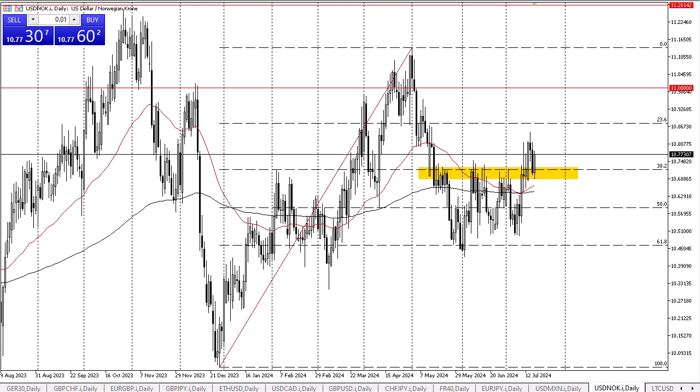From Daily Forex, this is Chris taking a look at the U.S. dollar against the Norwegian krone. In my daily USD/NOK analysis, it's easy to see that the U.S. dollar has really taken off a bit during the session on Thursday. The 10.72 level is an area that had been significant resistance previously.